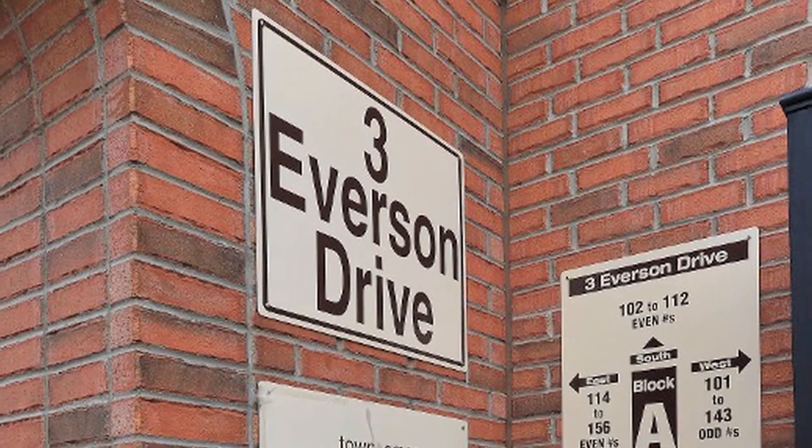Unit 262 at 3 Everson Drive — a two bedroom plus den, one bathroom stacked townhouse with hardwood floors throughout, a balcony where you can barbecue, and it includes one parking space and a locker. This is such a great layout, you will not be disappointed. Come on in for a tour and see what you think.